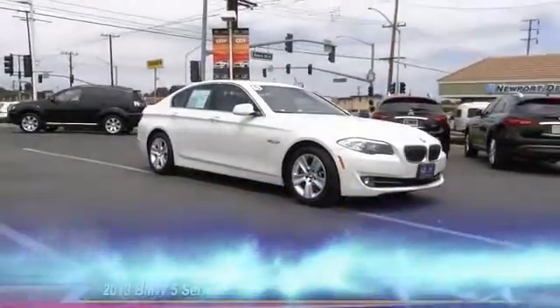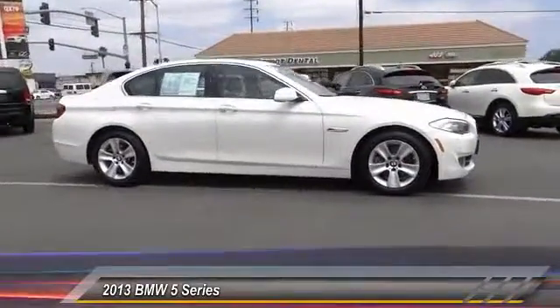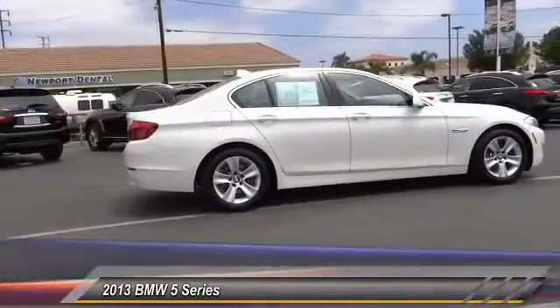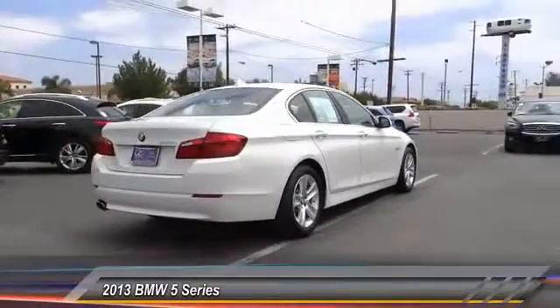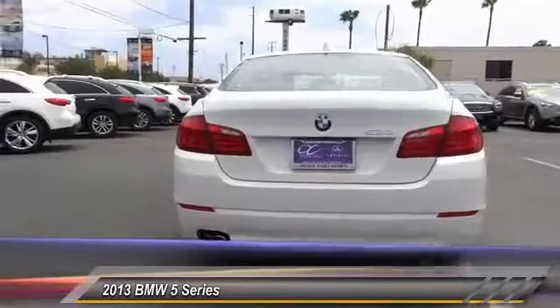The 2013 5 Series. The 5 Series incorporates bold styling cues that departed from BMW's traditional styling language. If you are looking for excitement and boldness, the 5 is for you and is priced below $30,000. This vehicle has less than 45,000 miles.